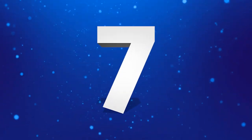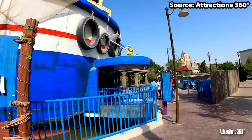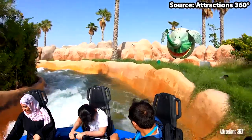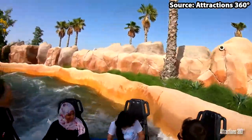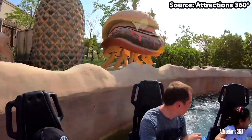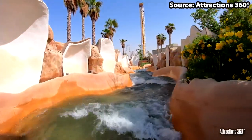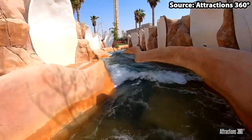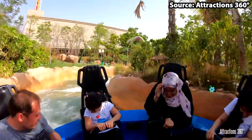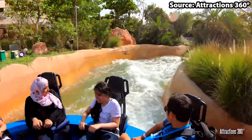Get your umbrellas out because at number 7, the weather is saying it will be cloudy with a chance of Meatballs. This rapids ride will have you watering at the mouth with the amount of giant foods we all love, like burgers scattered across the ride. You can get wet on this ride, potentially even getting soaked, because not only will some of these giant foods look very tasty, they might also squirt you a bit, so watch out for that.